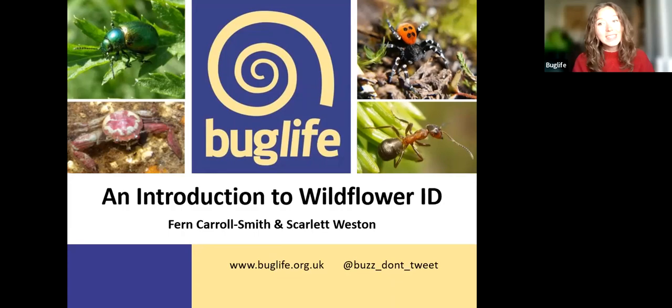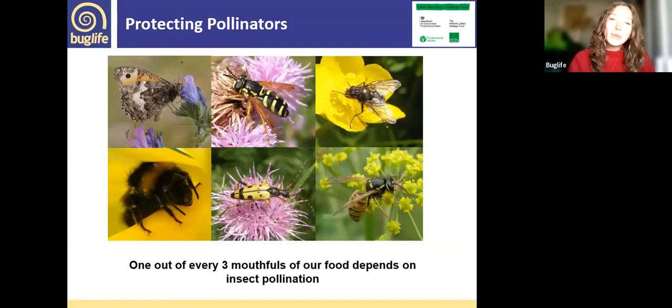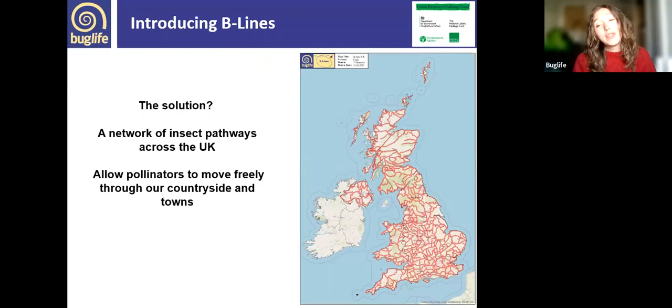Bug Life is the only charity in the world dedicated to the conservation of all invertebrates, including our all-important pollinator species which are responsible for one in three mouthfuls of the food we eat. As well as bees, there are butterflies, flies, moths, wasps, and beetles that all pollinate. Tragically our pollinators are in decline, in part because we have lost 97% of our wildflower-rich meadows since 1930 — an area the size of Wales.